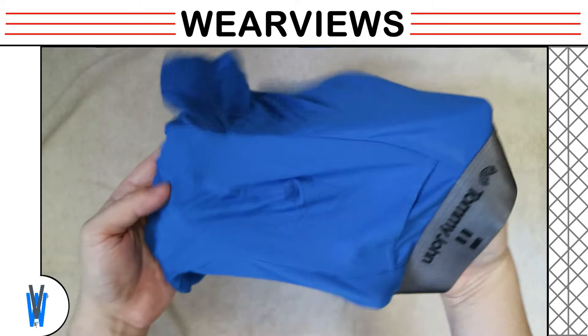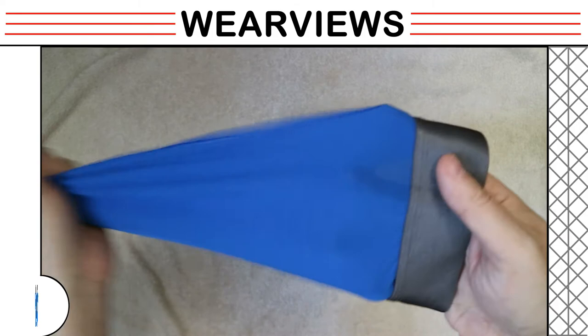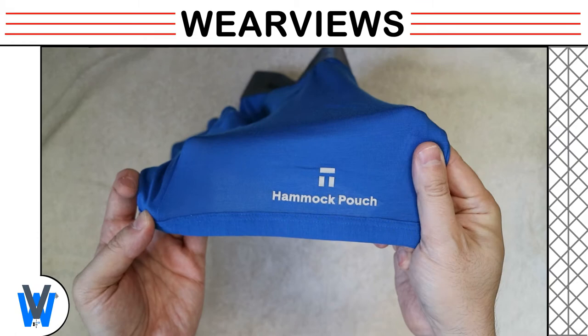Looking closer at the pouch area, you can see the stitching that creates the contoured pouch with the horizontal fly opening at the top. On the bottom of the left leg, the hammock pouch words are printed to denote the difference between the non-hammock pouch version.